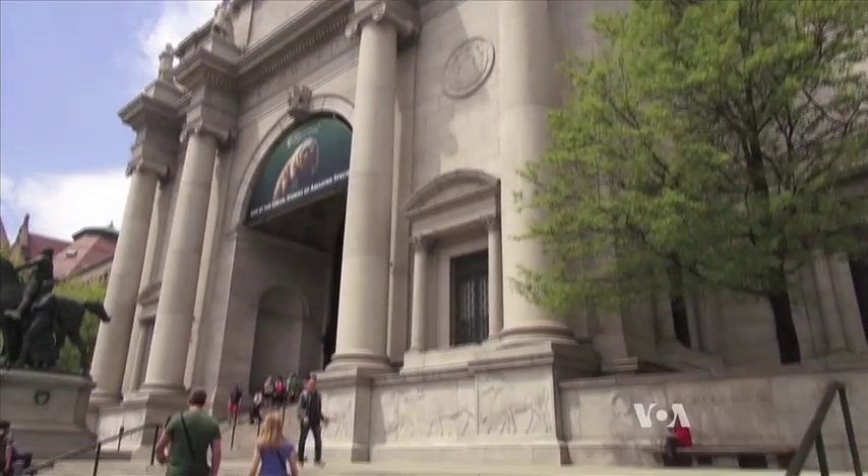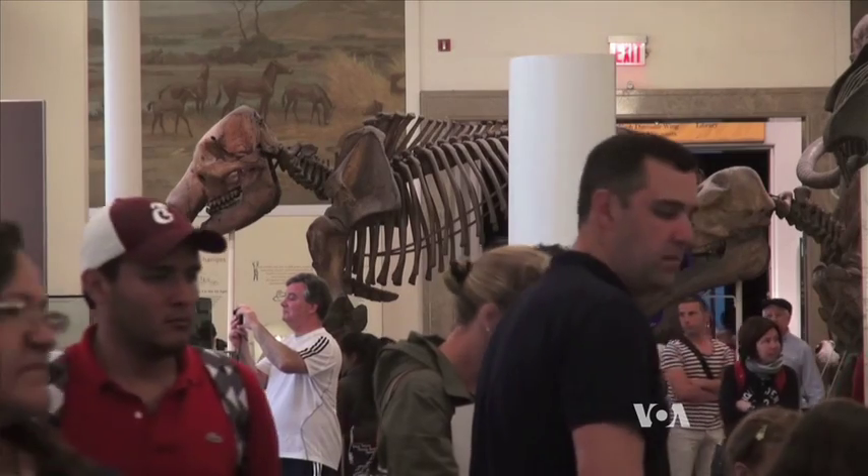But why do that, asks Ross McPhee, curator of mammals at the American Museum of Natural History in New York. If the animals themselves have no further ecological role because they've disappeared for hundreds or even thousands of years, what does it mean to bring them back and park them in an environment with which they have really no relationship anymore?